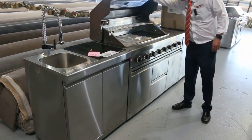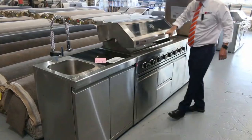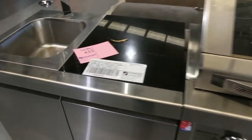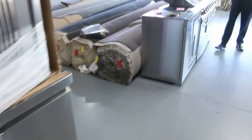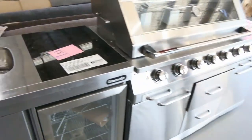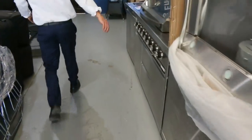It looks like an ex-demo with some brand new bits inside, so that's going to have a low reserve on it, folks. Look out for lot 433 — I reckon it's about four or five meters long. This other one looks brand new: it's got the fridge, all the bits and pieces, seven or eight burners by the looks, plenty of drawers, a sink and tap. Absolutely beautiful.